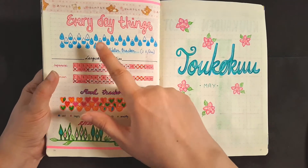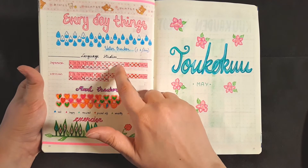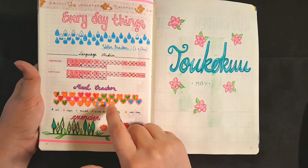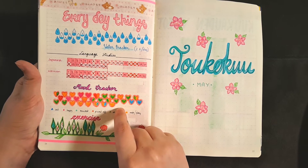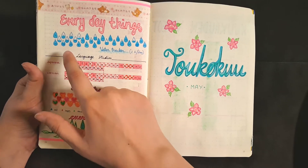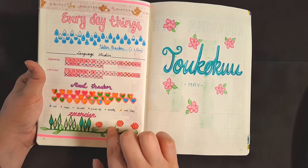And I redid this whole extras page. It is now called Everyday Things and there's a lot of different trackers. There's my language studies for Japanese and German and it worked out some days better than others. I did a mood tracker but it actually made me super depressed to see how many days of the month I was feeling super anxious and kind of meh about everything, so I didn't do this for May. And then I have a water tracker and also an extras tracker which I started late in the month.